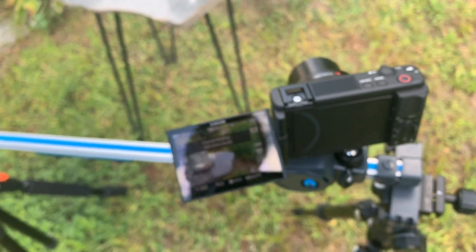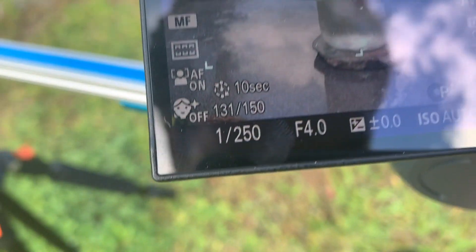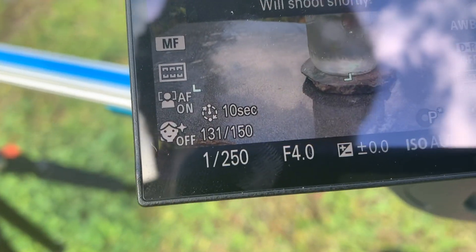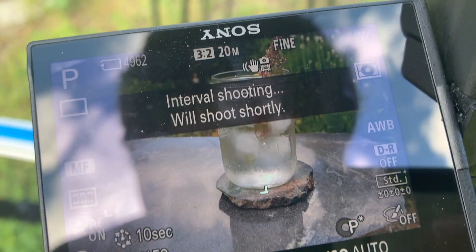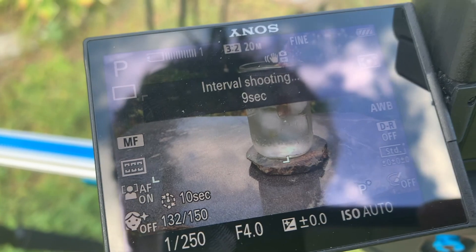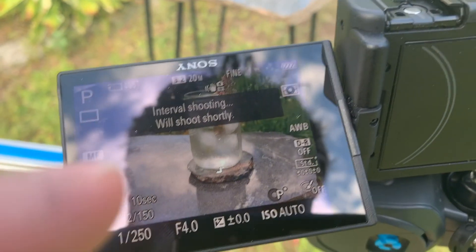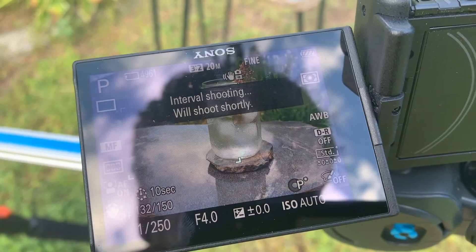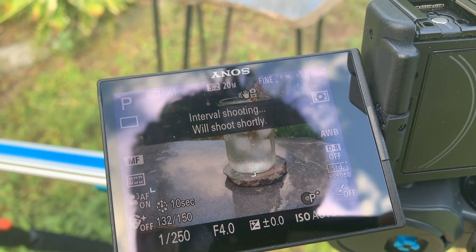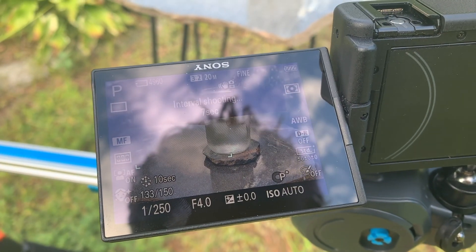We're back out here after 20 minutes — 130 out of 150 shots left — and as you can see we moved about that much distance. You can kind of see the clouds hopefully reflecting in the finishing of the coaster. We'll check it out and hopefully it worked.